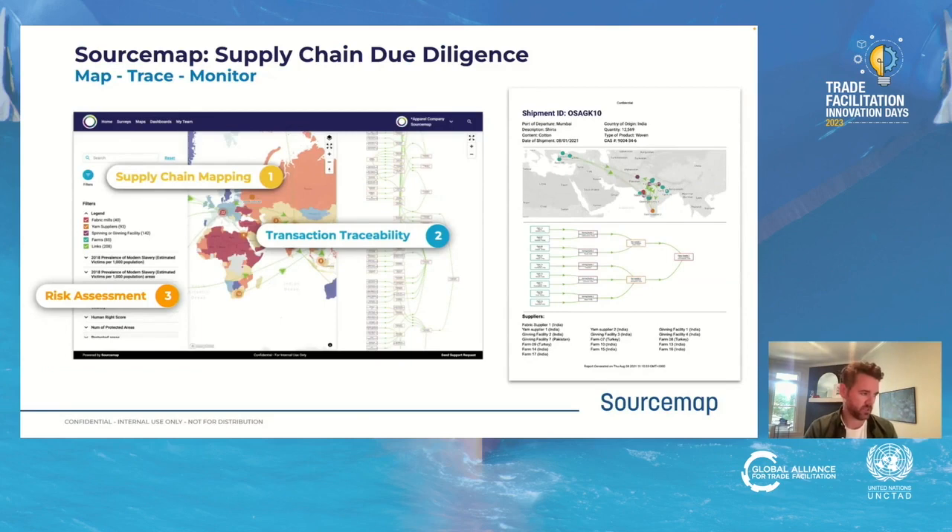You see here a supply chain map showing the relationships between tier ones, tier twos, and tier threes. We can then do traceability where we collect chain of custody documentation to validate the supply chain. One of the big questions we often get is how do we comply with forced labor regulation globally — a big part of that is traceability, collecting chain of custody documents that validate your supply chain is free of forced labor. Here you see a screenshot of the platform, and a traceability report for a particular shipment of shirts from Mumbai, showing the supply chain for that specific shipment container along with supporting documentation.